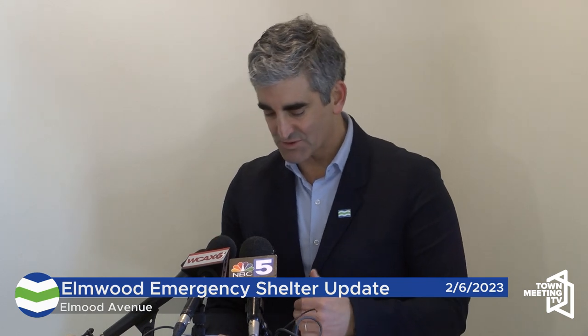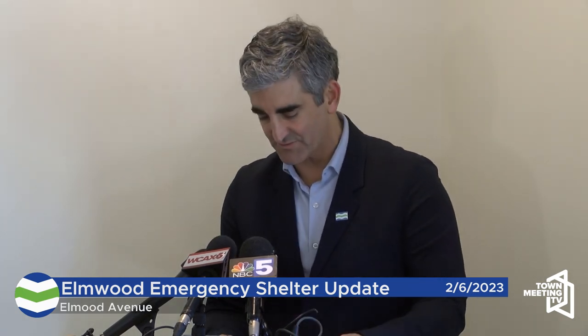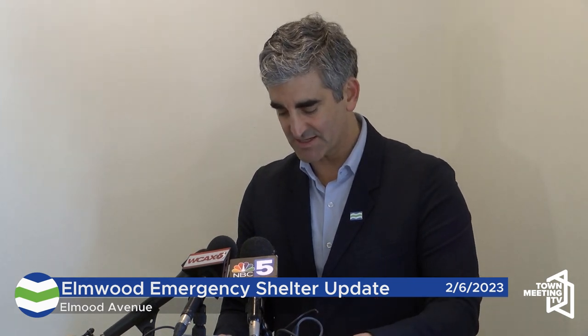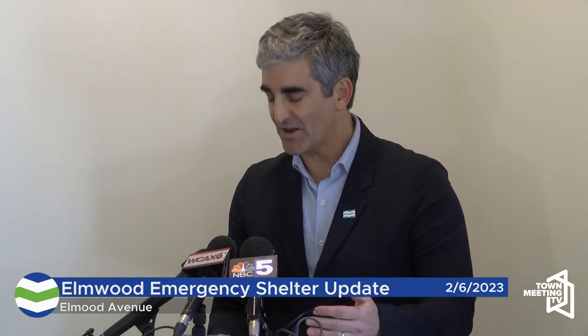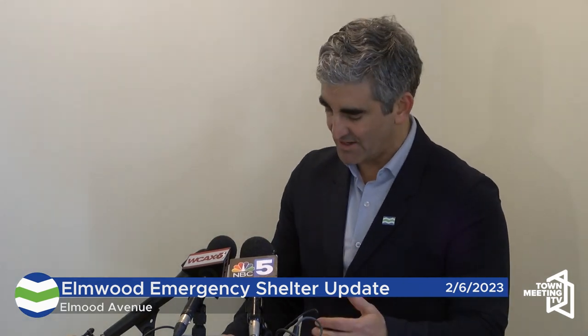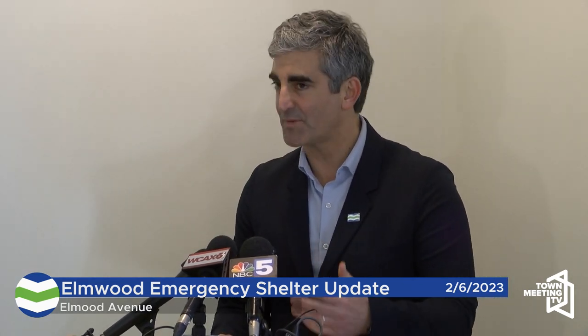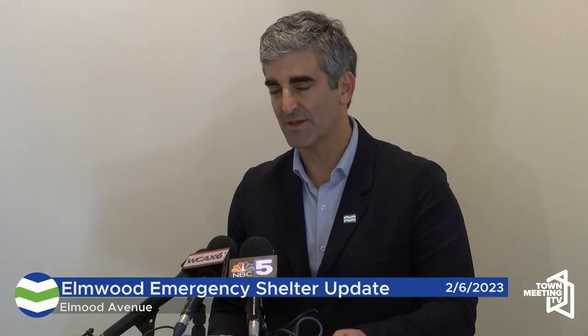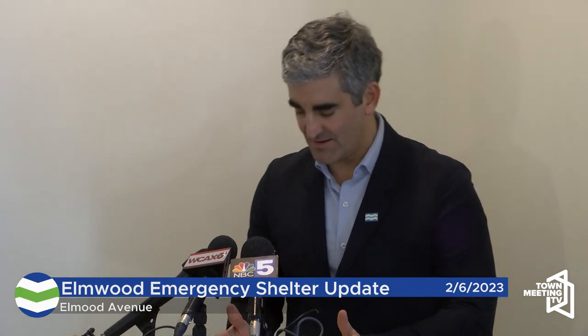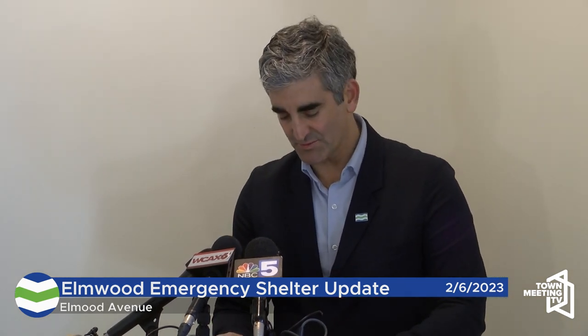Here at Elmwood, homeless community members will have access to numerous services and supports under one roof — from recovery services to basic needs, to health care and mental health support, and visits from case workers and housing navigators focused on helping residents move as quickly as possible into permanent housing. In short, with this shelter, we are taking a new public health approach to homelessness.